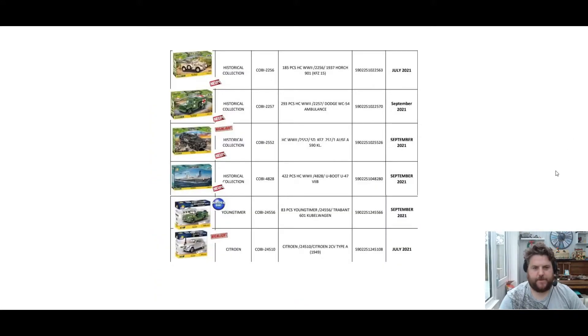Let's get into the main sets that are coming out later on this year from July onwards. So we have a horse here — looks like it's in kind of a desert diorama. Next down is the Dodge Ambulance. Then we've got like a half-track type thing. And then the U-Boat. The Young Timer Trabant Coupé Wagon — I think that's just new box art. And last but not least, we have a lovely Citroën 2CV.